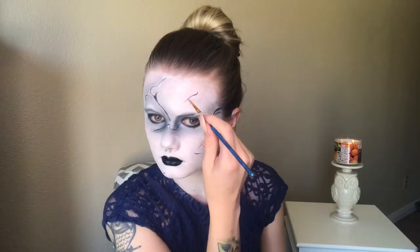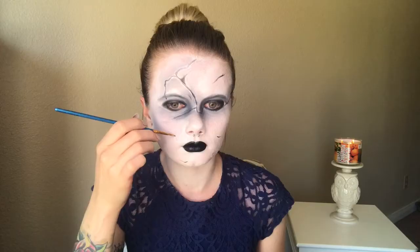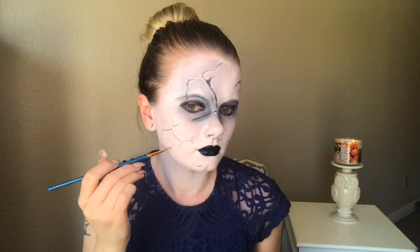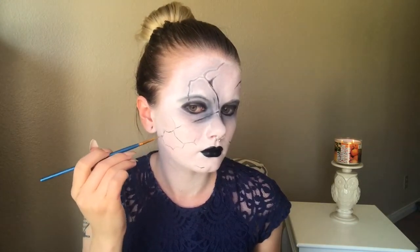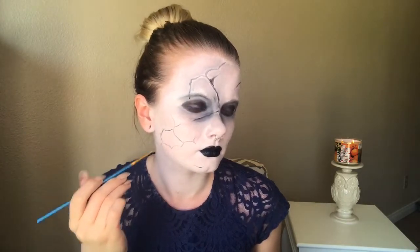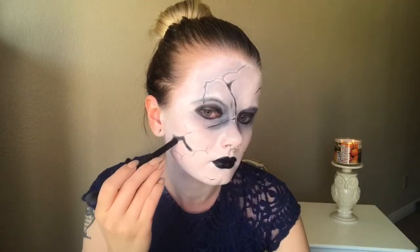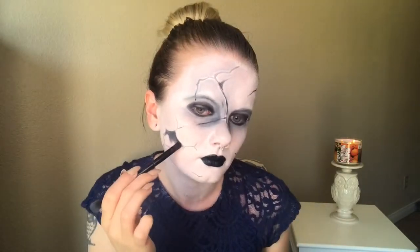I then wanted a little bit more detail all over the face, so I went around and created some more smaller little cracks. I then began outlining a piece that has been knocked out and is now a hole in the face. Applying the eyeshadow using a gradient technique, I'm going to make it slightly darker on the top and a little bit lighter on the bottom so that it looks hollow in there and has some dimension to it.